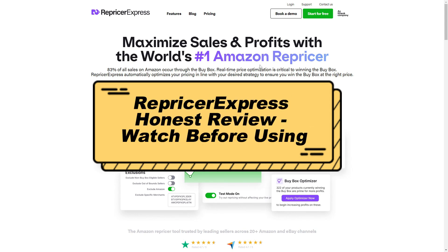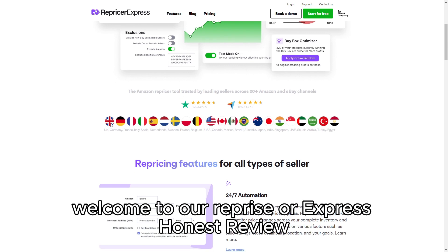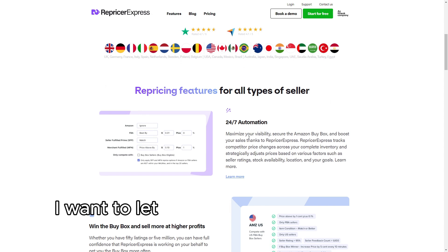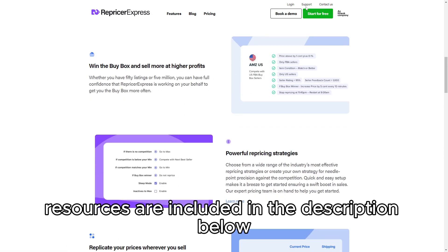RepricerExpress Honest Review — watch before using. Welcome to our RepricerExpress Honest Review. Before we dive into the details, I want to let you know that links to the product and additional resources are included in the description below.